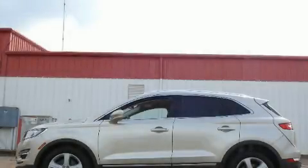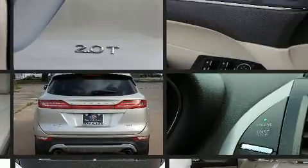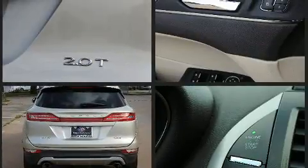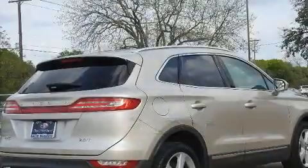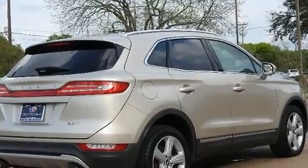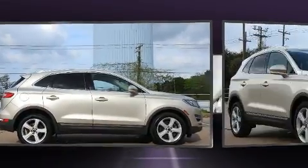Load your family into the 2017 Lincoln MKC with less than 40,000 miles on the odometer. This four-door sport utility vehicle prioritizes comfort, safety, and convenience. It features an automatic transmission, front-wheel drive, and a two-liter four-cylinder engine. A turbocharger further enhances performance while also preserving fuel economy.